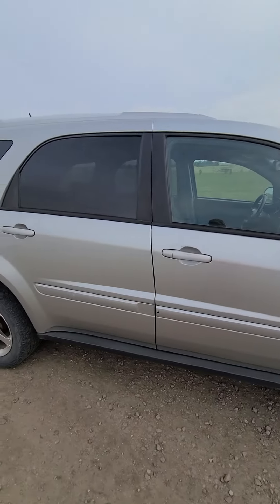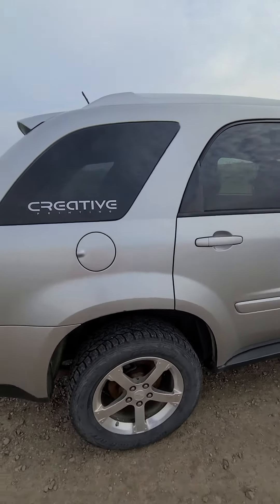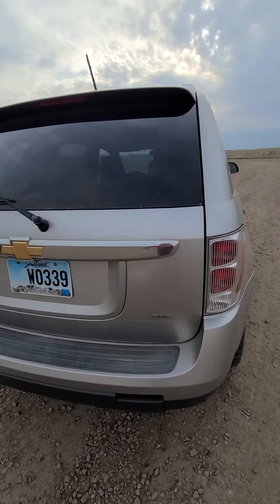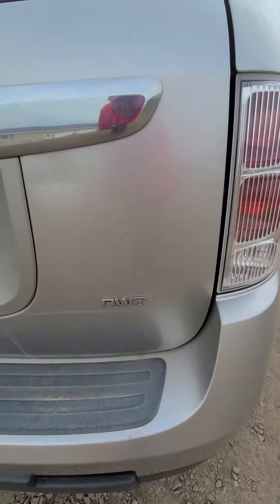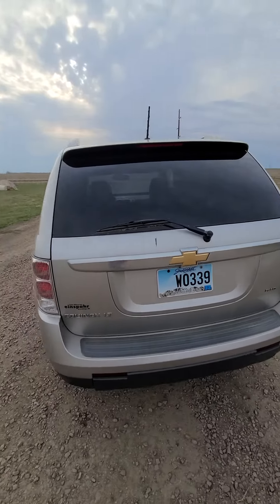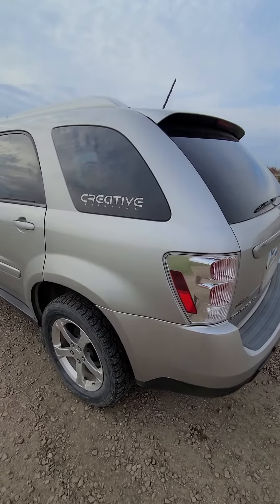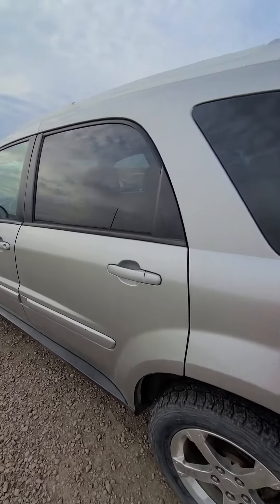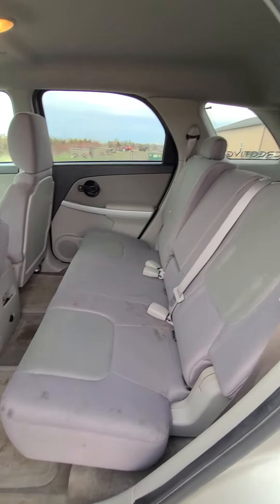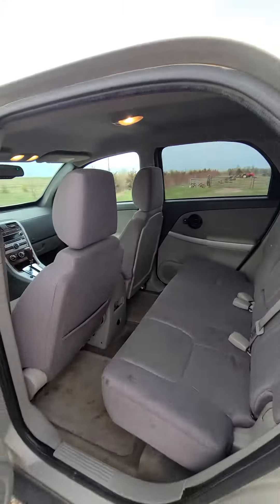That's why I do a video walk-around, to point out anything that needs to be pointed out. The car is running right now. They're using it, driving it — it was a road car, a salesman's car. It does have a heating issue, so it doesn't heat up very good as far as keeping you warm on the inside. Whether it's a head gasket or a thermostat, I don't know. It's selling as is.